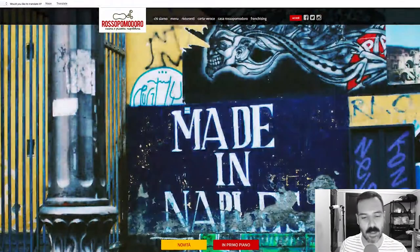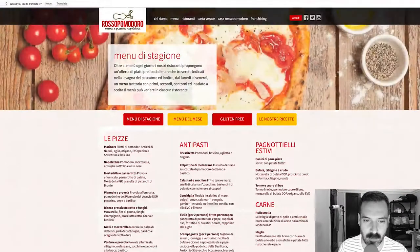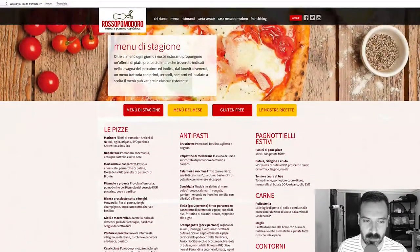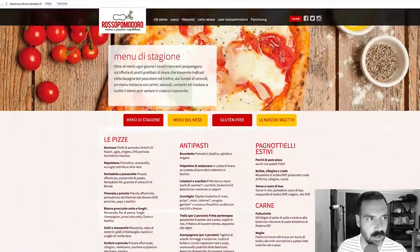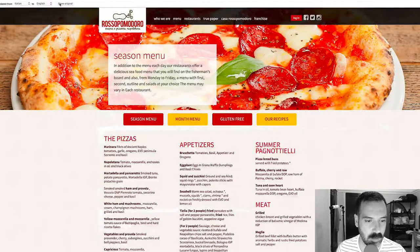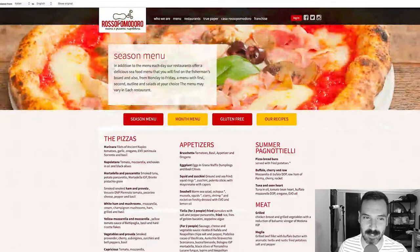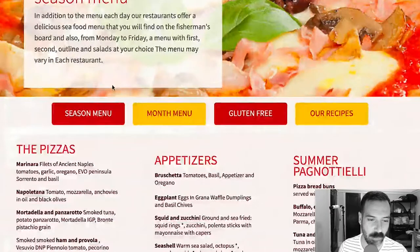Let's go to the menu. Here's all the pizza. I can translate — I don't know why I always forget to translate things. But anyway, so the pizzas...